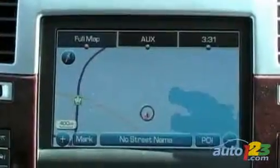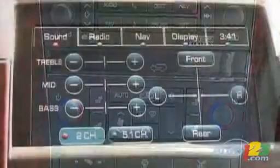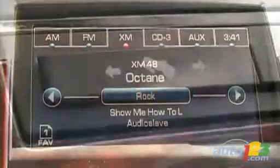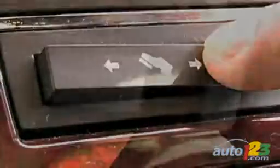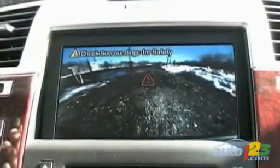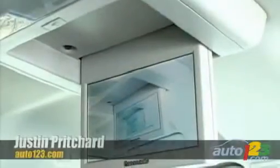Navigation and phone functions are handled by the central command screen, comfort is assured by a triple zone automatic climate control system, and a punchy rap-ready Bose stereo fills the cabin with anything from Clapton to Jay-Z. There are even power-adjustable pedals for the vertically challenged and a backup camera with radar for the parking challenged. Our tester even has a rear seat DVD player to keep the little ones quiet on long road trips.